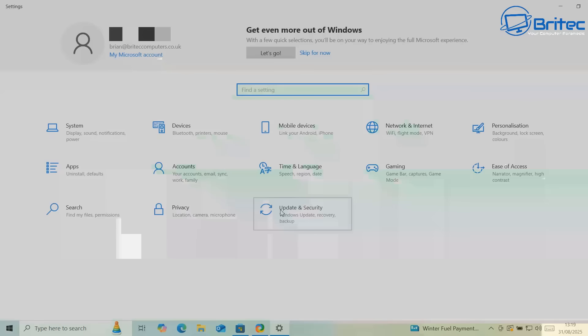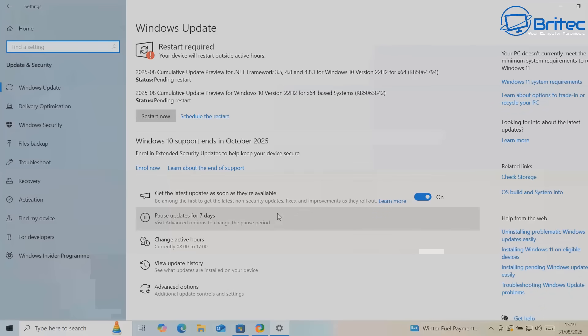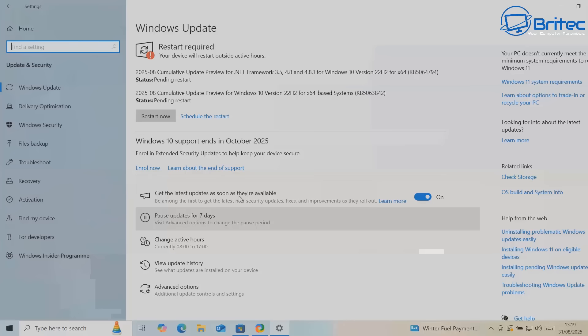What we're going to do is go to Update and Security and you need to update to the latest version. Now some people have said since they've downloaded and installed this version they're still not seeing 'Windows 10 support ends in October 2025 - enroll now for extended security updates.' The reason for that is because Microsoft are rolling this out slowly to people in stages, so even though you've got the update needed, you will need to wait until they push it out to you.